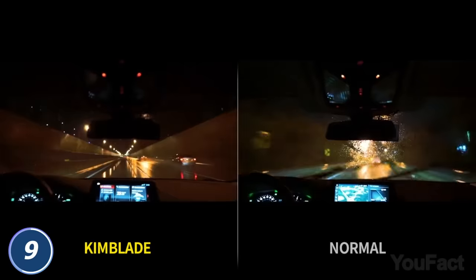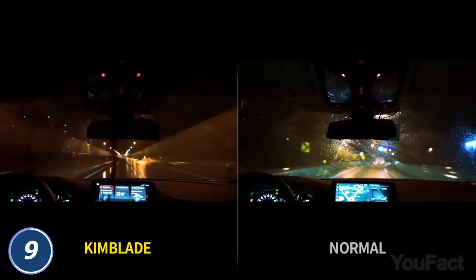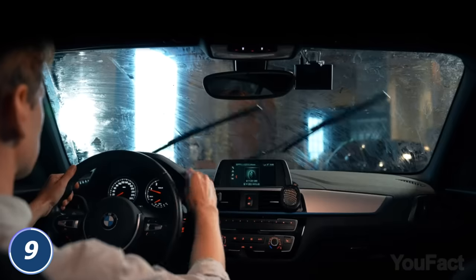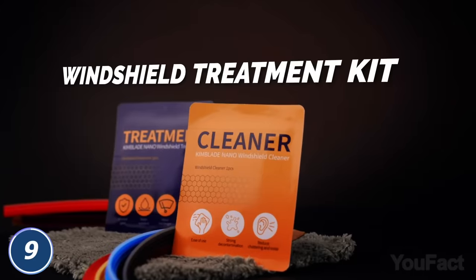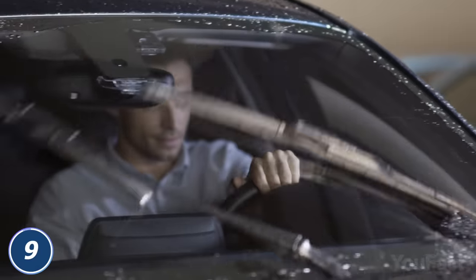The blades are flexible, so the wipers will be in direct contact with the glass without gaps, wiping it from rain. The manufacturer has also thought of your tarnished windshield. You'll get a special kit that'll improve its condition and make the blades work even better.